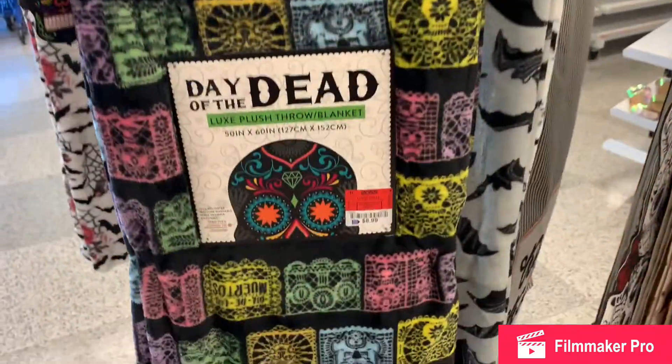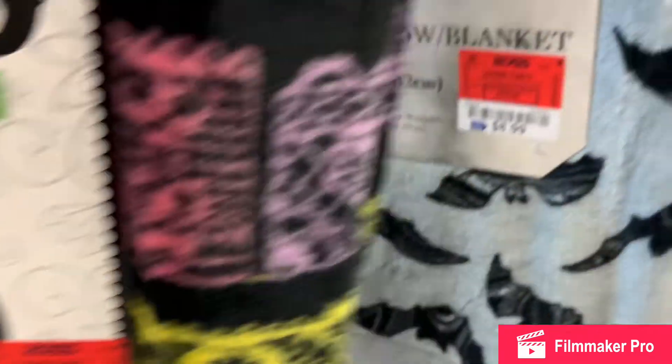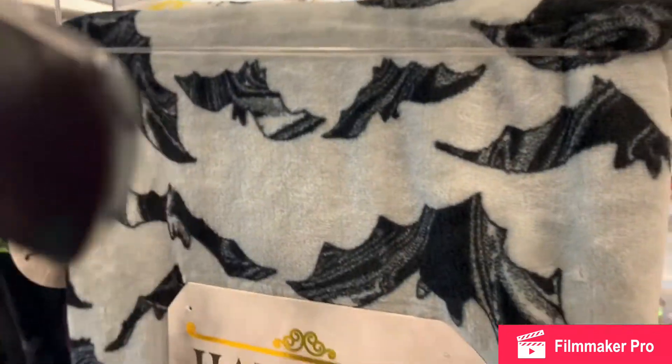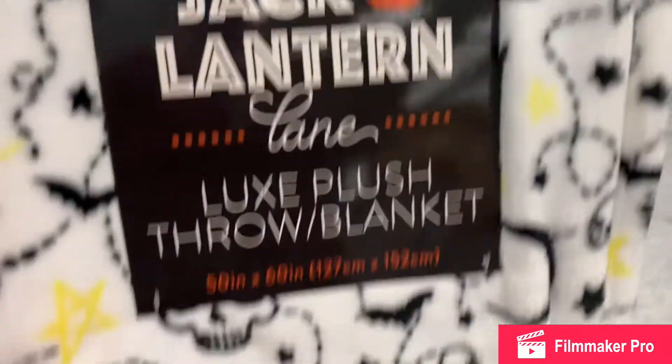Another trick-or-treat, Day of the Dead, the papel picado — very cute, never seen this before. Some silvery gray background with bats flying in the front. Some skulls, bats, and cats. Really cute Jack-O-Lantern Lane.